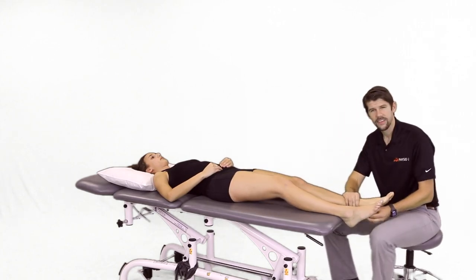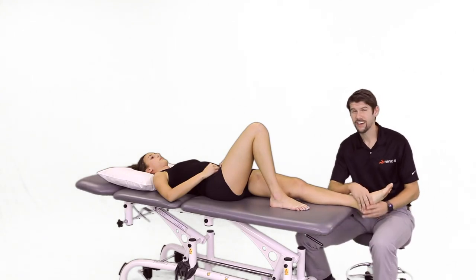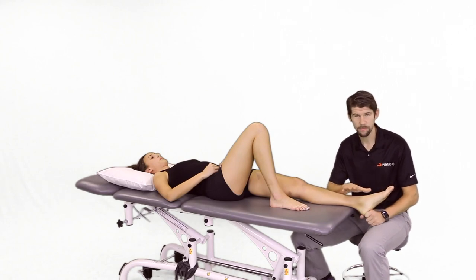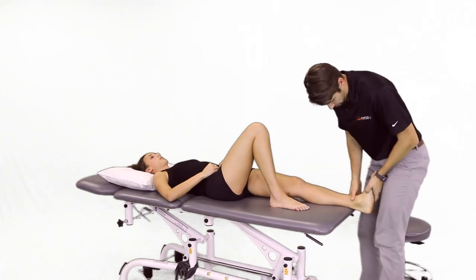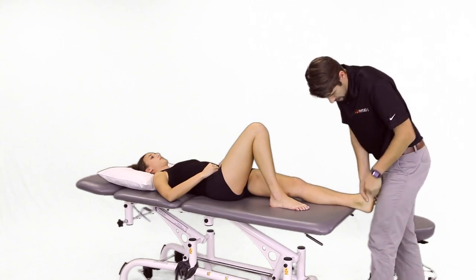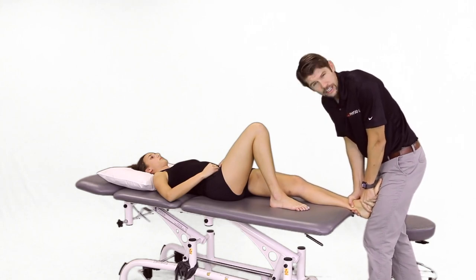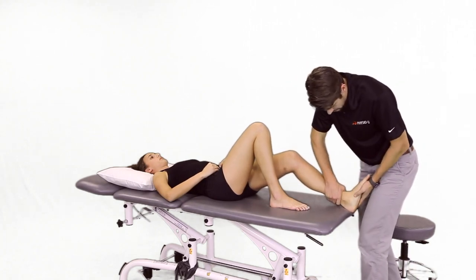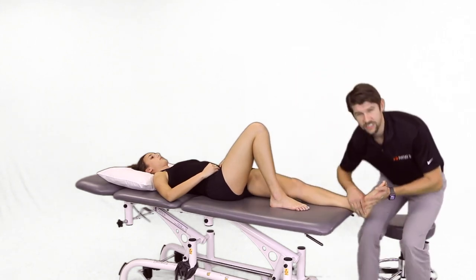If you have that group of findings, research shows that's indicative of plantar fasciitis. As far as risk factors, a high BMI in the non-athletic group was a high risk factor, as was lack or loss of dorsiflexion. So we put the foot in open pack — 10 degrees of plantar flexion — stabilize the mortise, and apply a posterior directed glide to the talus, looking at joint mobility, as well as flexing the knee to take out the calf musculature and over-pressing dorsiflexion to look for available range.